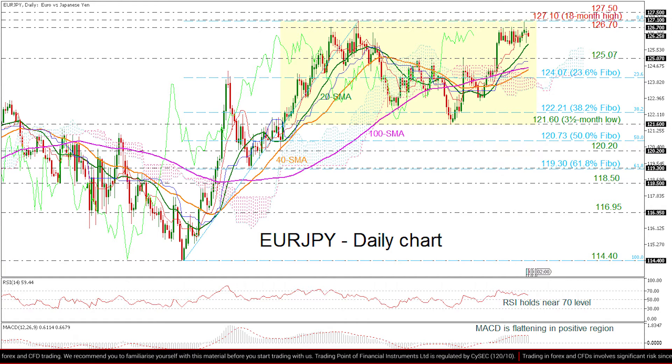On the other hand, the 20-day SMA at 125.70 is acting as a major support ahead of the 125.07 line. A drop below that would shift the structure to a neutral, hitting the 40- and 100-day SMAs currently around 124.50 ahead of the 23.6% Fibonacci at 124.07.